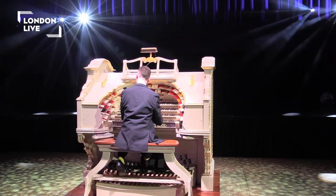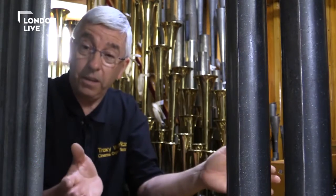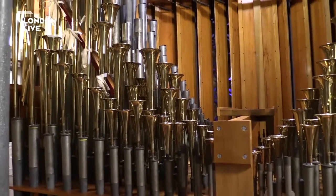It really came from its original home, which was the Trocadero, Elephant and Castle, which was a very wide, large cinema — similar size to this but wider. It was a unique sound and it was broadcast quite a lot by the BBC.